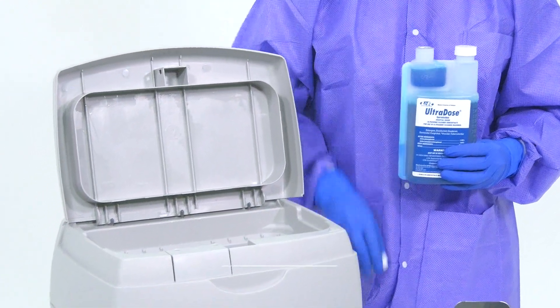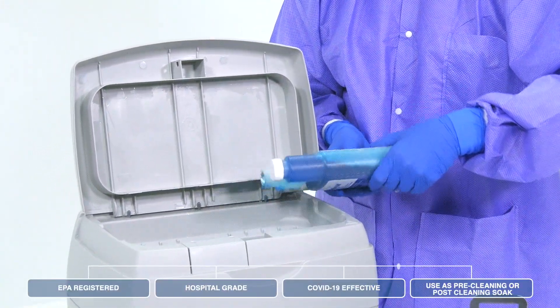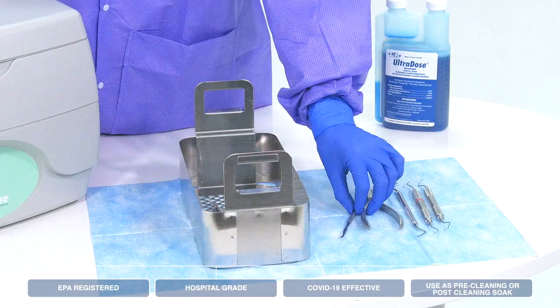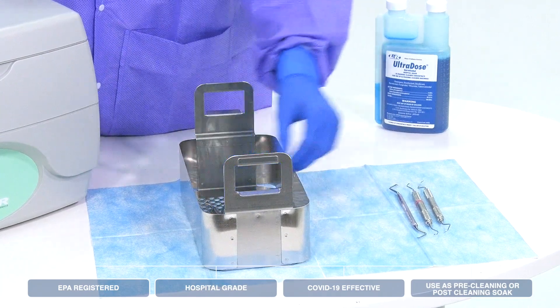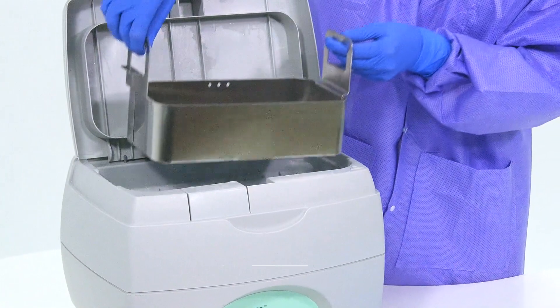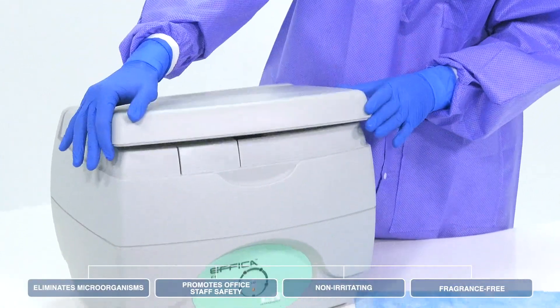The benefits of Ultradose Germicidal are significant. This EPA-registered, hospital-grade product is COVID-19 effective, eliminates residual microorganisms, and promotes office staff safety. As a concentrated solution, each bottle makes 16 gallons of non-irritating, fragrance-free solution.